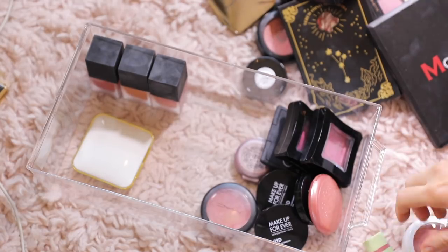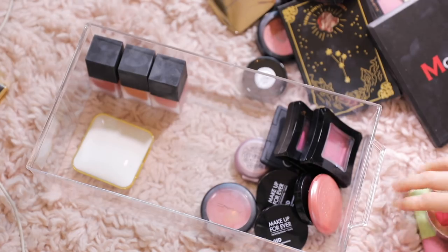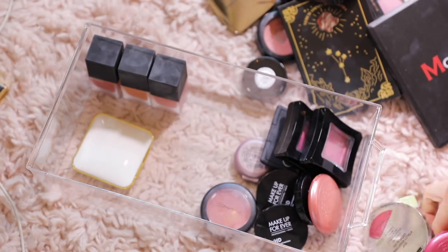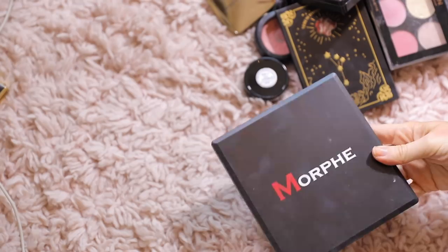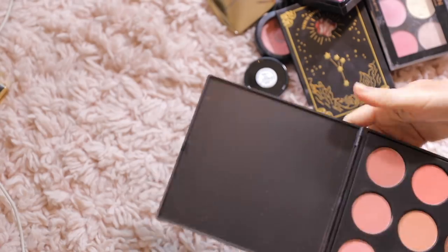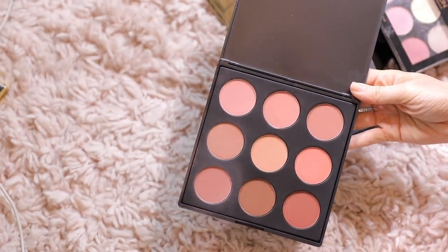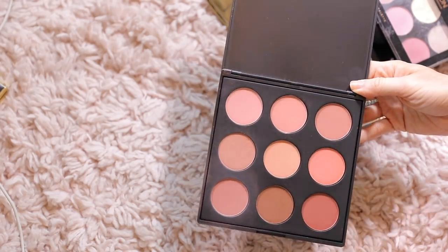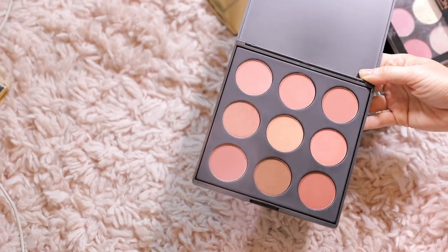I decluttered 19 cream blushes — that's pretty good! I'm going to sell some of these on Mercari and then the rest I will trash or give away. Moving on to palettes — this is a Morphe Blush Palette in 9N, which are nice neutral tones, kind of rosy and slightly peachy. I'm going to keep this because I have not played with it enough and I just love these shades.